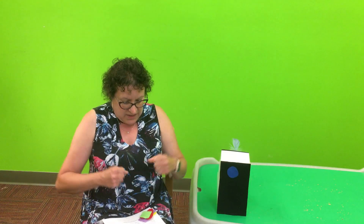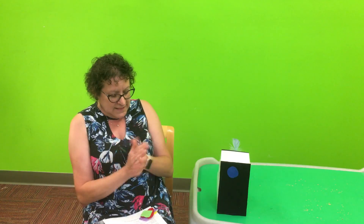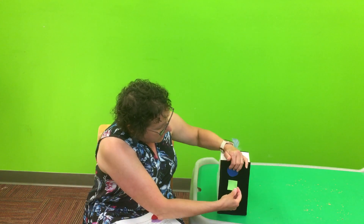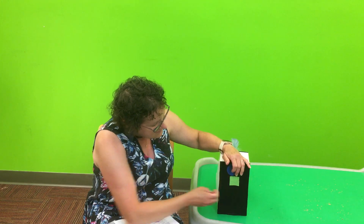We're going on a shape hunt. It's going to be fun. Let's go hunt. Oh, we're coming to a — what shape is that? Do you guys know? That is a square and it's a square bed.